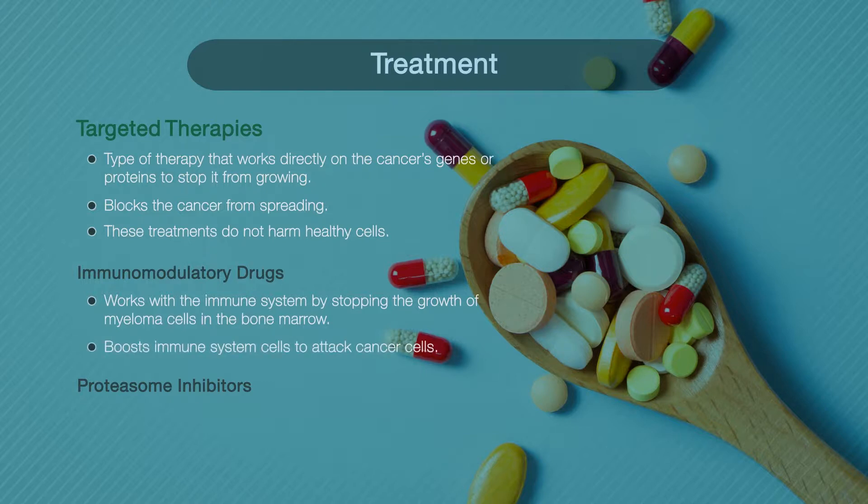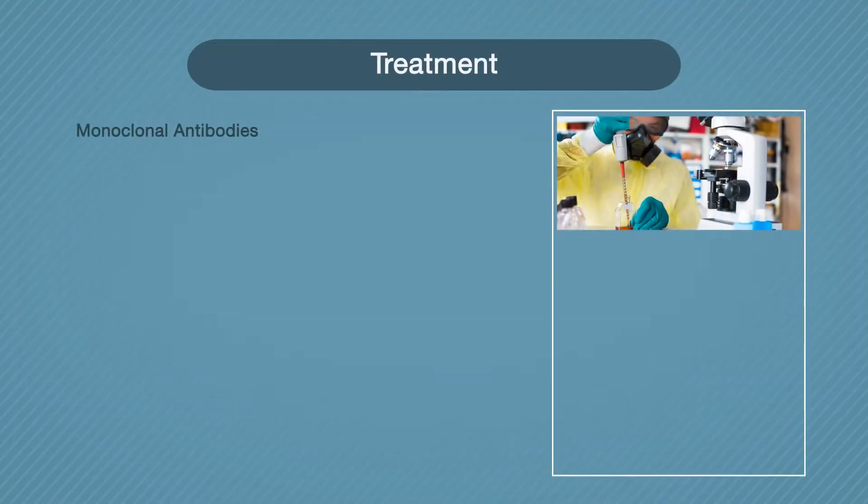Immunomodulatory drugs work with the immune system by stopping the growth of myeloma cells in the bone marrow. They also boost immune system cells to attack cancer cells. Proteasome inhibitors work by stopping a process in the cells that breaks down proteins needed to keep cancer cells from dividing. These medicines are usually prescribed in combinations but can also be taken alongside chemotherapy.